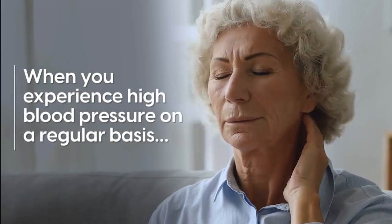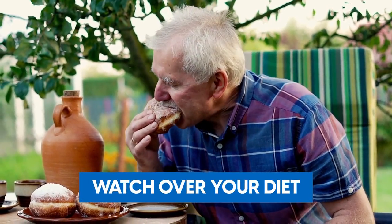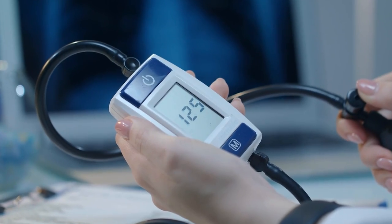When you experience high blood pressure on a regular basis, it's often recommended to manage your stress and watch over your diet. And while doing so is vital for optimal health, we often dismiss one simple solution that can help lower blood pressure efficiently.